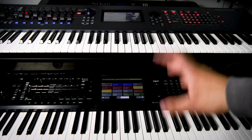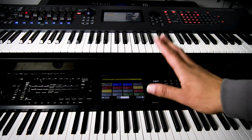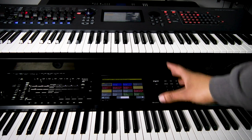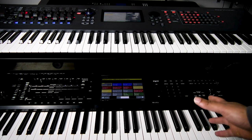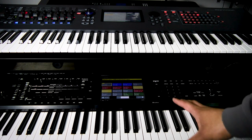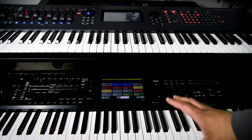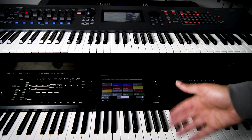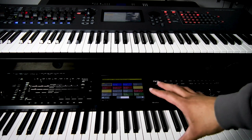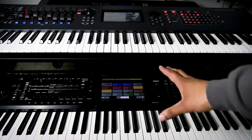I want to say right off the bat that this is going to be more of a talking video and less of a playing video. There are tons of videos out there if you just want to hear the Korg Chronos or the Yamaha Montage. The Montage came out in 2016, the original Korg Chronos came out in 2011. I want to cover information that's a little less popular on YouTube, because as somebody who uses these keyboards in the studio and in live performance, sound is only one important aspect.